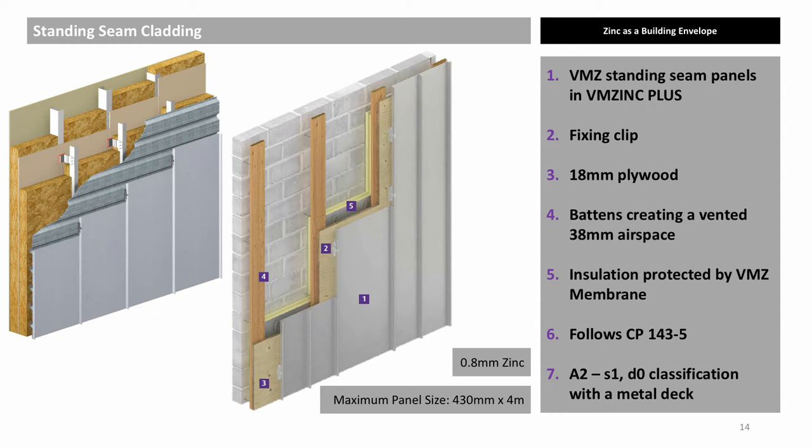It should be noted that zinc is non-combustible following EN13501-1. Therefore, natural zinc, Azenga, quartz zinc and anthra zinc are all A1. By applying a coating to the zinc, which is the case with Pigmento and VMZinc+, this moves the zinc to an A2 classification, but still allows the zinc to be used on all buildings above 18 metres in height. Traditional standing seam wall cladding has been installed over a timber support, but for projects where EN13501 A1-A2 materials are required, the timber can be replaced with a 0.7mm thick galvanised steel deck. As with all cavities, fire barriers must be used in accordance with B3 and B4 of the current Approved Document B.